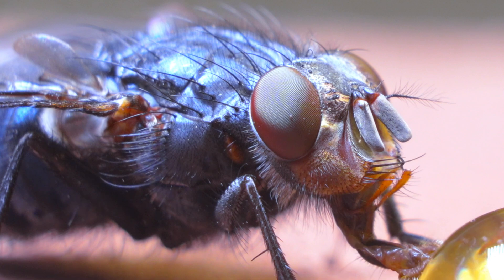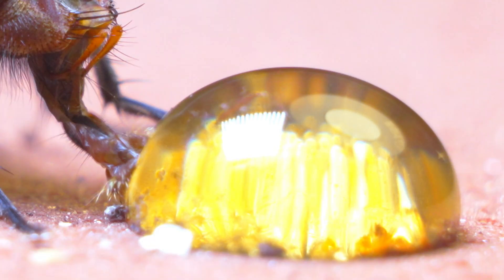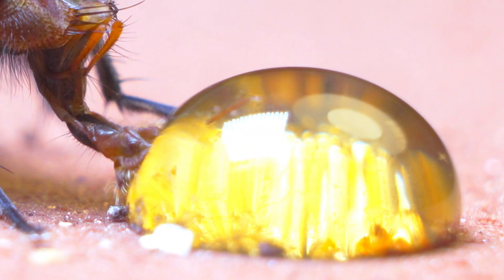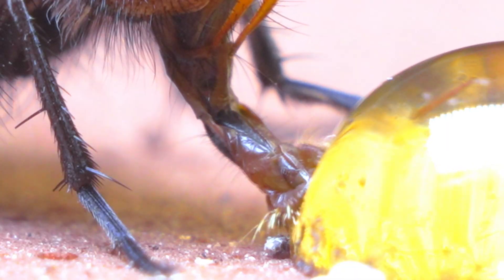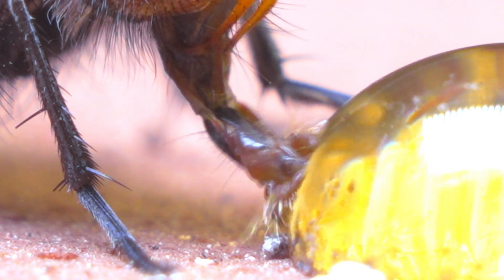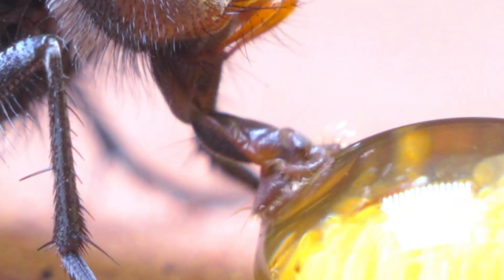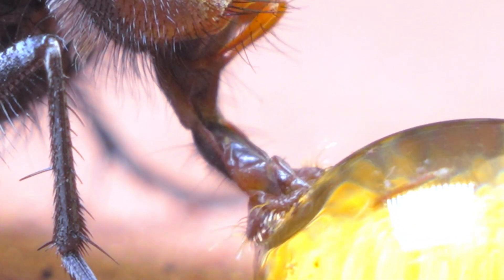The fly's eyes, made up of thousands of tiny lenses called ommatidia, give it almost panoramic vision and an unmatched ability to detect movement. Combined with its ultra-fast reflexes, these features turn this insect into a master of agility, capable of reacting in fractions of a second to any threat, making it a true challenge for any predator.